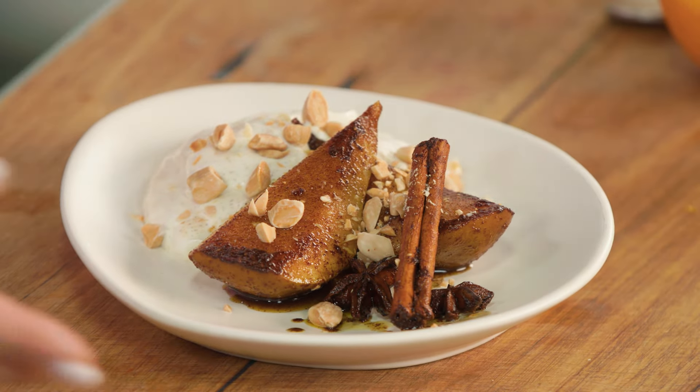And there you go — you're getting a serve of your fruit into the day along with a protein-rich yogurt, all spiced up in a lovely wintry, mulled wine type of flavour. It's just absolutely gorgeous.